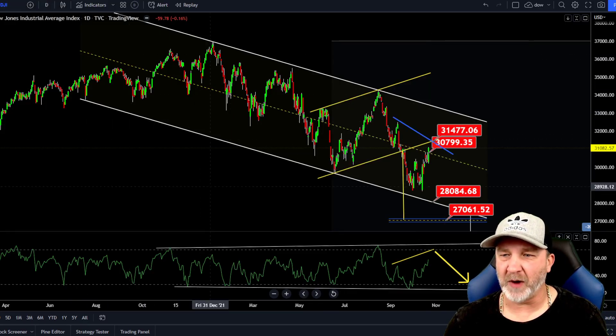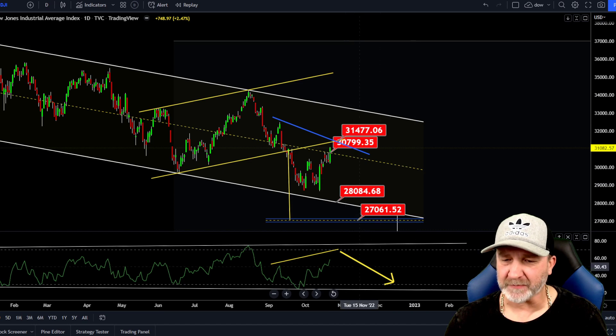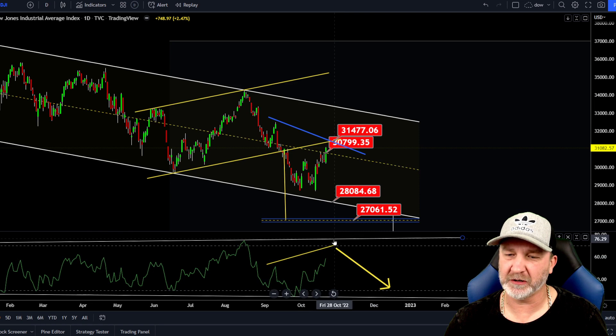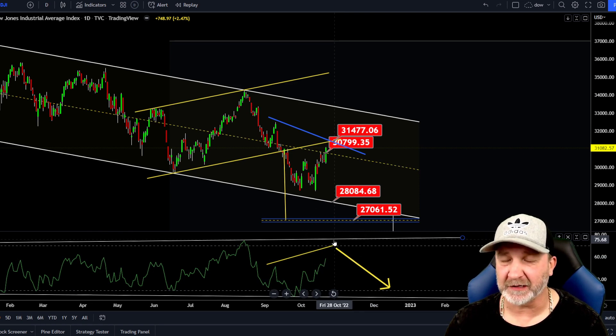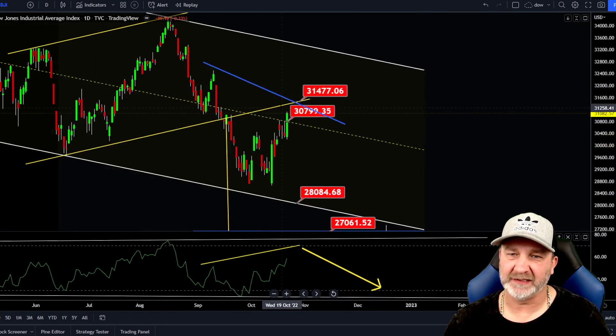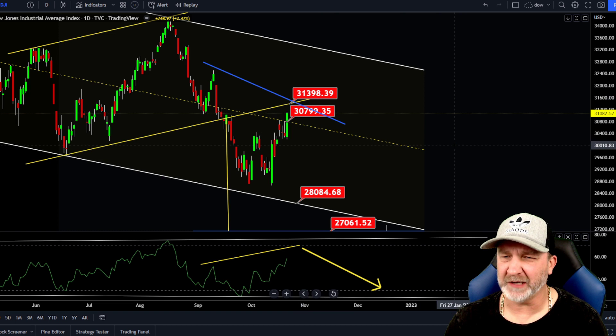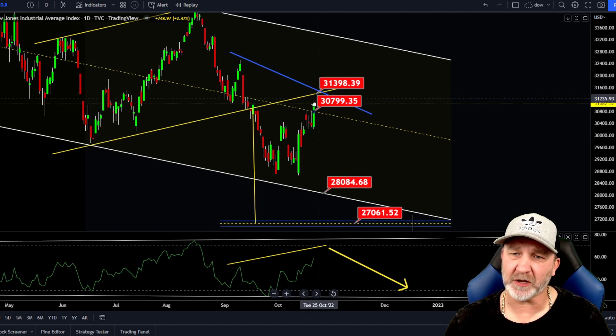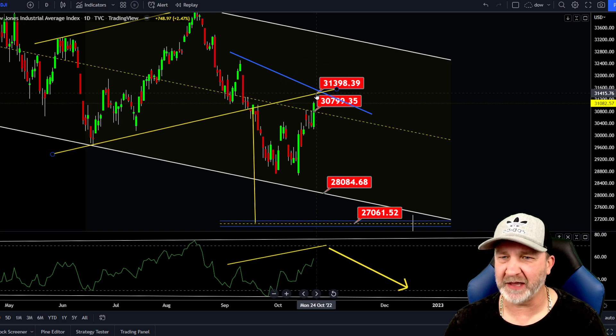Let's look at the Dow. We've been watching this falling channel. If we do come up in the RSI to retest this trend line, we could get a big fake rally, a continuation to the upside today. Here are the areas I'm watching for resistance. Our daily is going to be right in this area around 31.4. It was up 200 and some points, and that would get us close to that, but I'm looking for a rejection on this bottom trend line here.